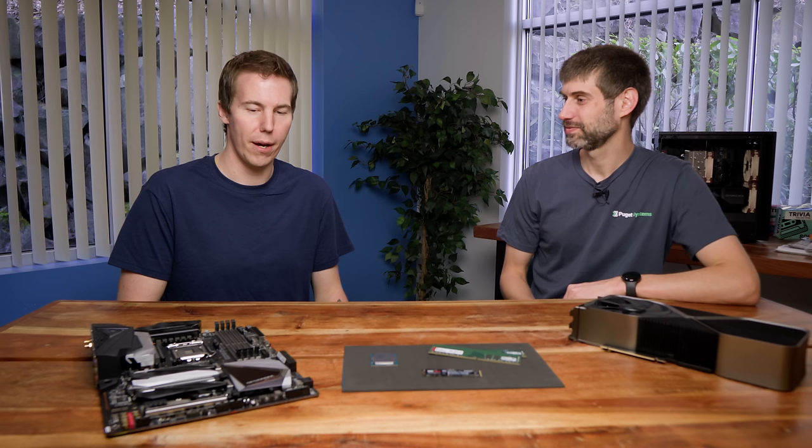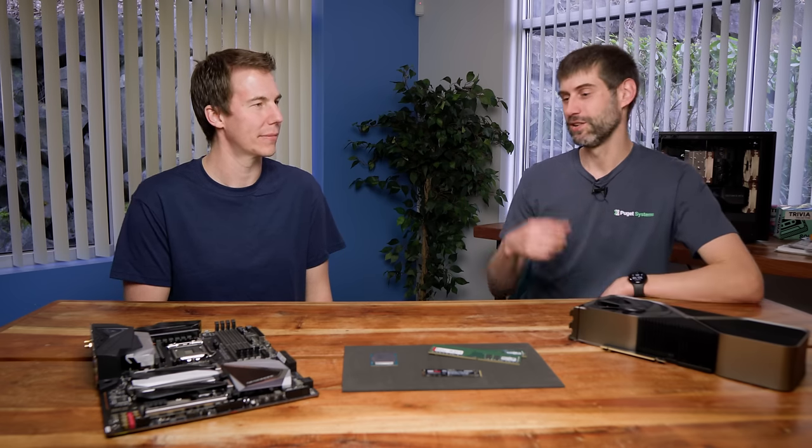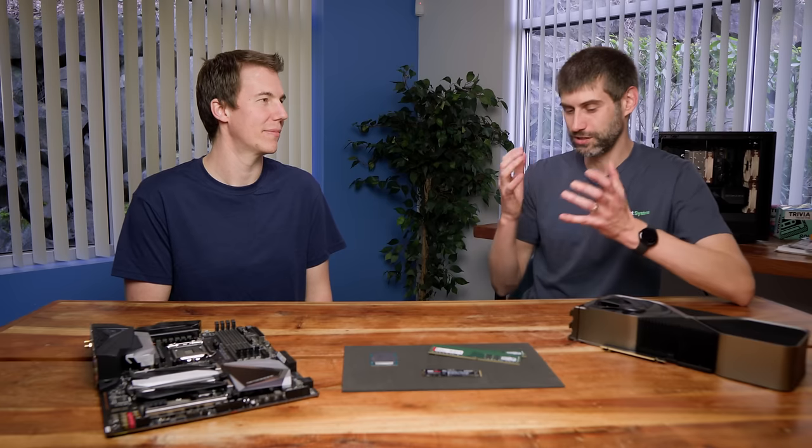So I'm going to start this off with: what is a computer? At its most basic, a computer is just a tool. Sometimes people get a little too caught up in tribal mentality — Apple versus PC, or Intel versus AMD. But at the end of the day, it's a tool, like your camera or your keyboard. It's a tool to get your job done, and the right fit for your job is different every time.